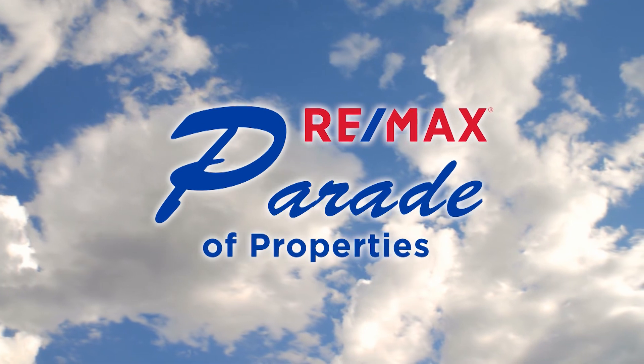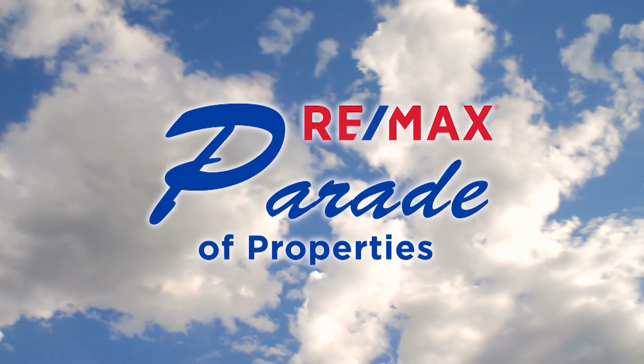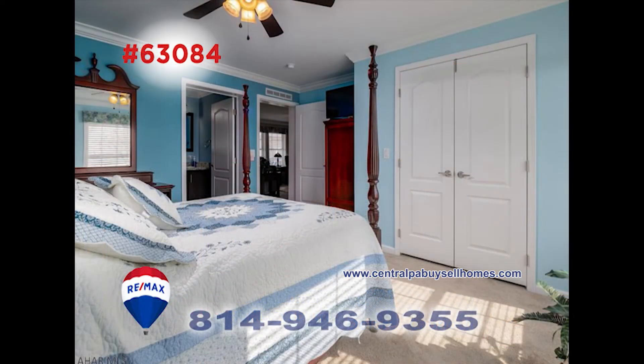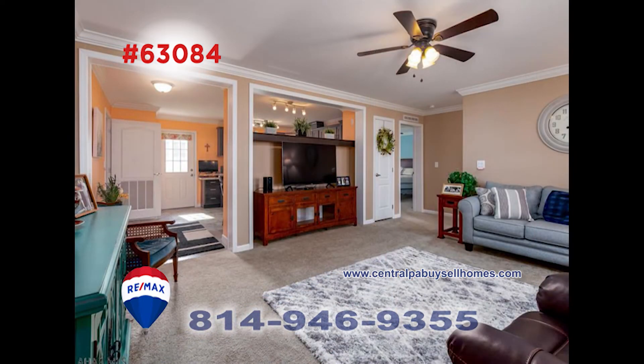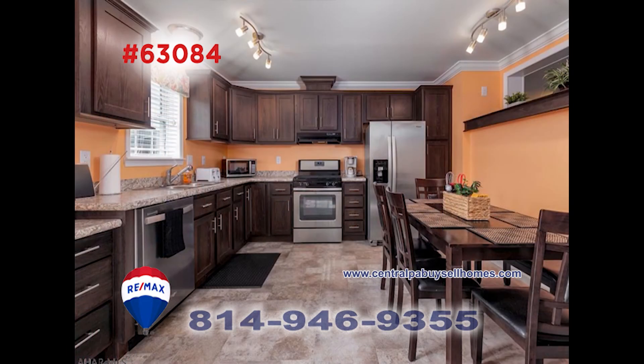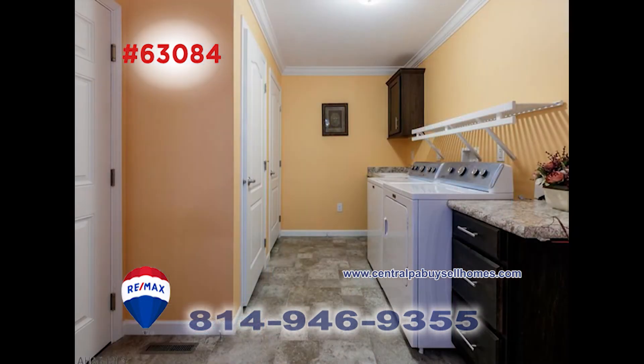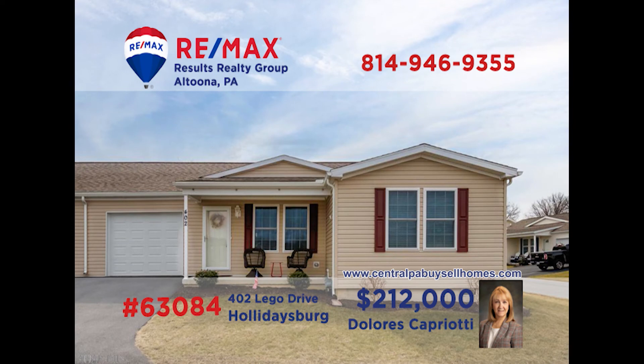Welcome back to the RE-MAX Parade of Properties. Here's another opportunity for anyone 55 and over to live in a fantastic community. This two-bedroom home in Deer Meadow is ready and waiting for you. The living room has plenty of room for entertaining or relaxing. The large kitchen has stainless steel appliances. There are two bathrooms that both have ceiling heat, and this convenient equipped laundry area makes laundry day much easier. Call Dolores for more details.